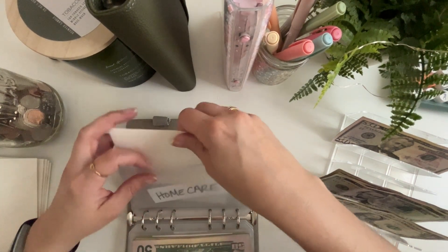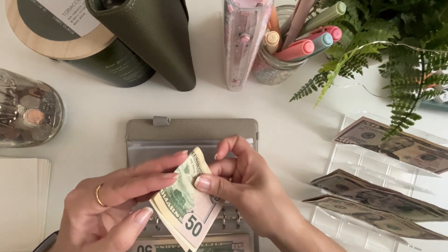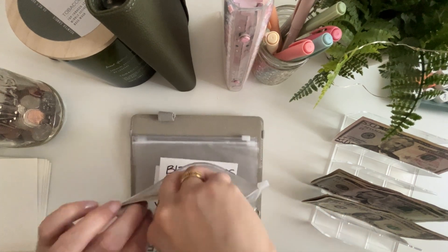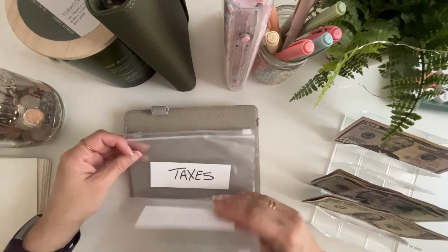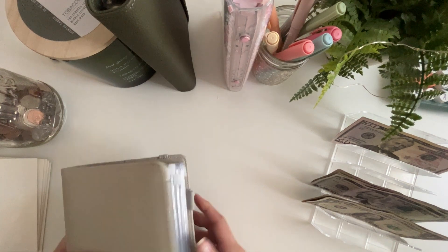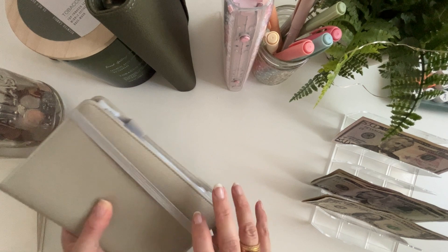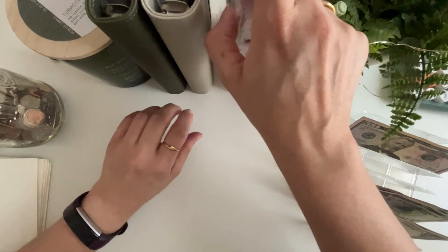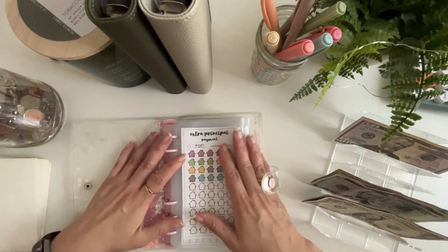I have a home care folder — it looks like I have $51 in home care already, so I won't be stuffing this one today either, maybe next paycheck. And then I have some business expenses — I'm starting a new venture with my boyfriend. I'm hoping it's successful; we're just getting started, it's all very much a learning experience, but we're planning for our future.